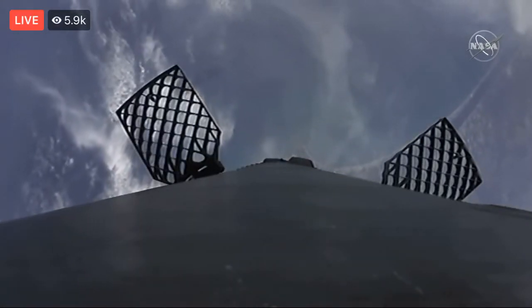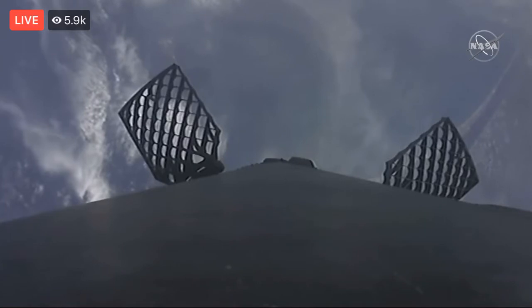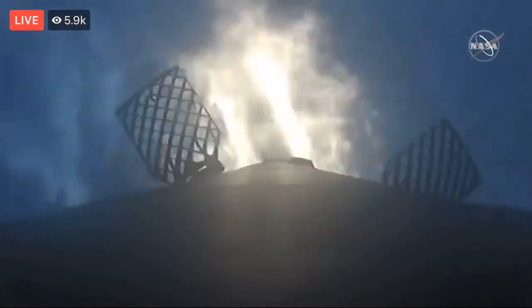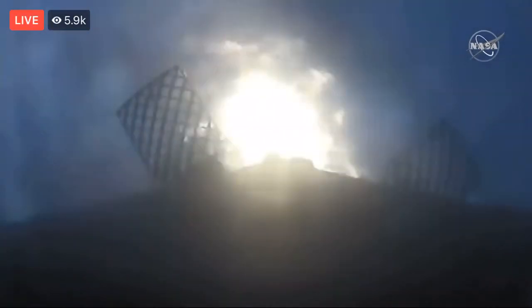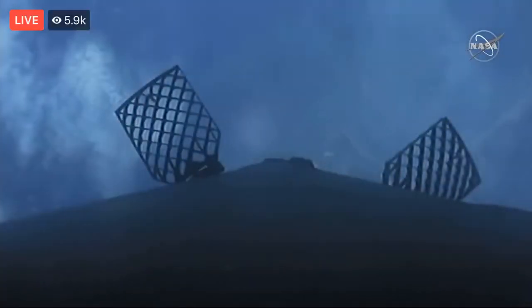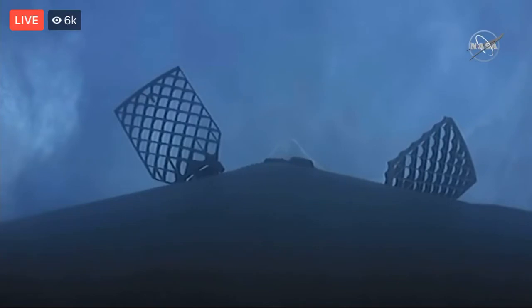Last is the landing burn, which happens just before touchdown, providing the booster a soft descent to land. The four landing legs also deploy at this time. The stage one entry burn was just called out — that'll go for about 10 to 15 seconds. Stage one entry burn has shut down. Both the boost-back burn and the entry burn have been completed, so we're waiting on that final landing burn coming up in about 10 to 15 seconds.